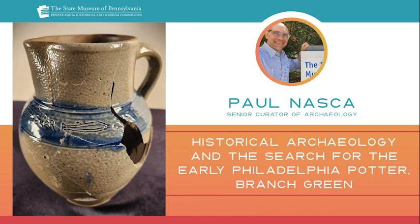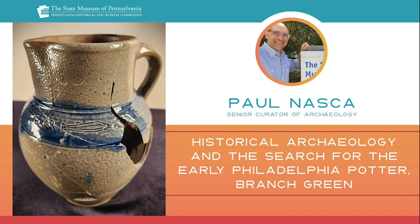Thank you, Paul, so much for sharing that information. I appreciated your statement that folks back then are not much different than folks today — a good reminder of how important the study of archaeology is to understanding history. So let's get to some questions. What do you think the future of historical archaeology is, especially with the modern shift to digital records?